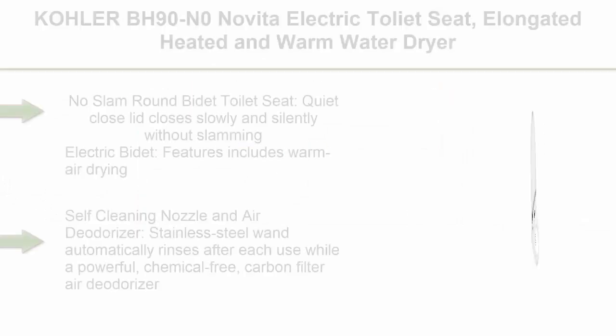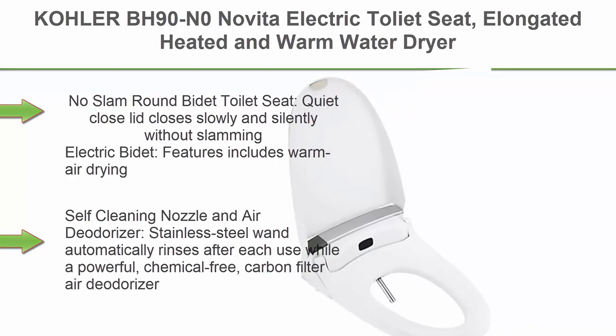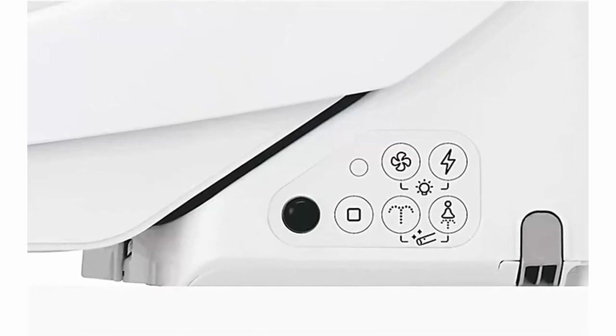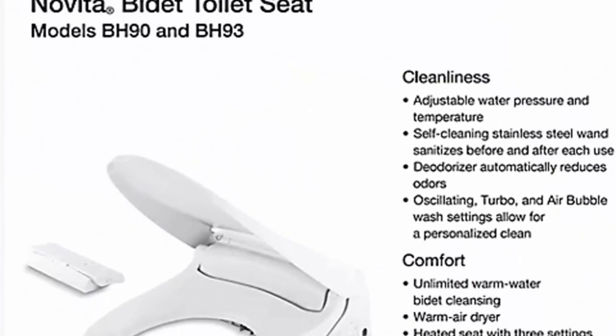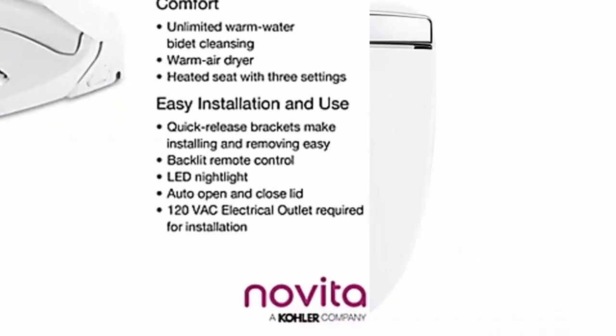Top 8: Kohler BH90NO Novita electric toilet seat, elongated, heated with warm water dryer, deodorizing bidet with night light and auto-close, white. No-slam bidet toilet seat — quiet-close lid closes slowly and silently without slamming. Electric bidet features include warm air drying, heated seat, LED night light, and auto open and close lid. Hybrid heater technology provides instant and unlimited warm water for consistent comfort. Self-cleaning nozzle and air deodorizer — stainless steel wand automatically rinses after each use, while a powerful, chemical-free carbon filter air deodorizer automatically minimizes odors. Easy-clean quick-release hinges allow for easy removal and convenient cleaning with no tools required. Quick-attach hardware for fast and secure installation.